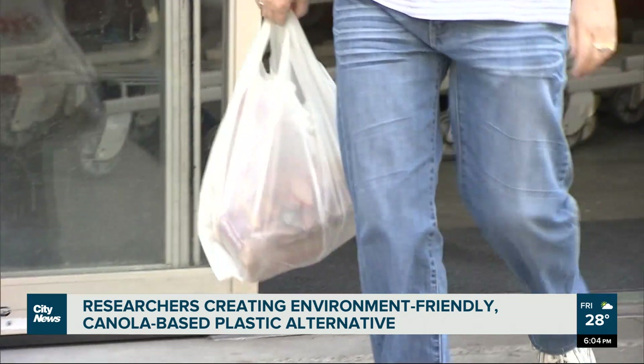Canola meal doesn't have any other application instead of its use in the animal feed industry. Therefore, we wanted to provide a value addition to this by-product, and by that we wanted to also provide an answer for the huge environmental pollution coming from petroleum-based plastic food packaging.